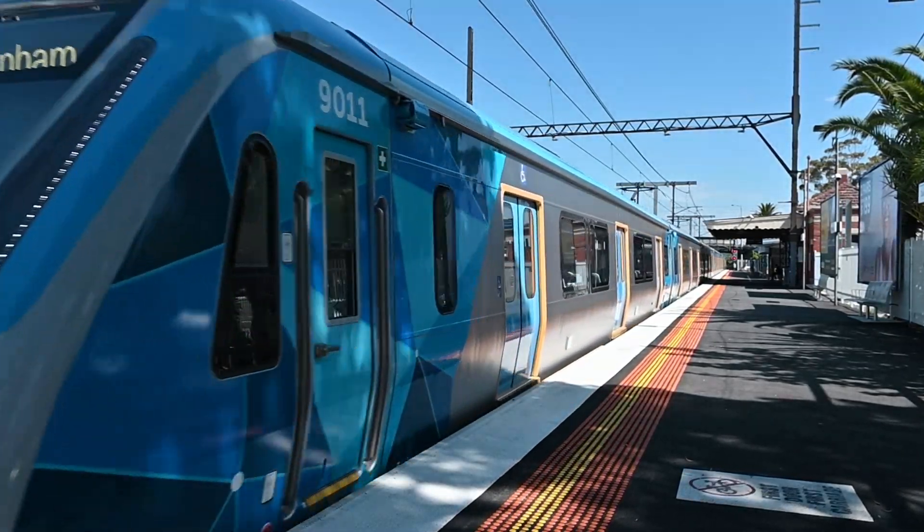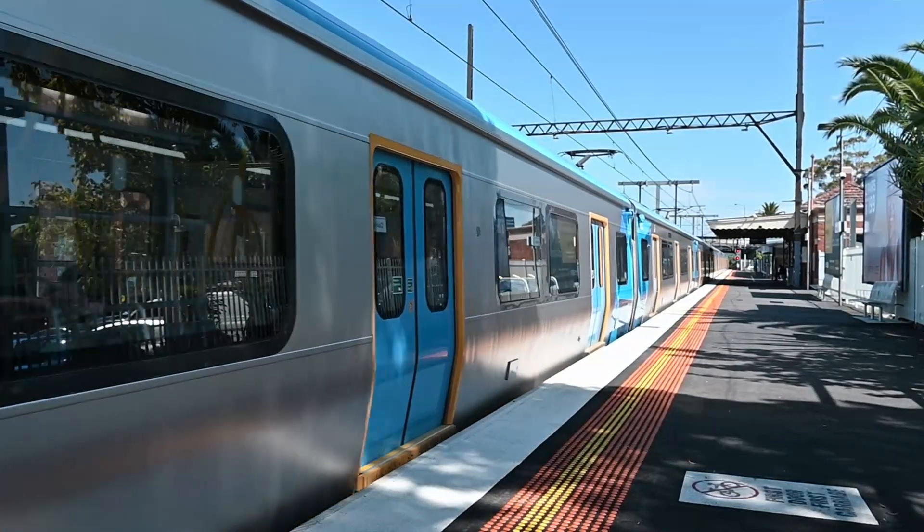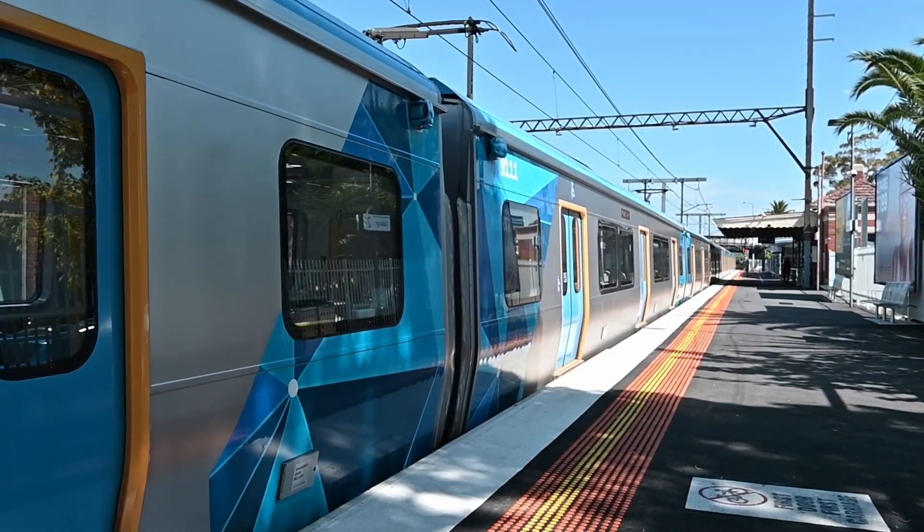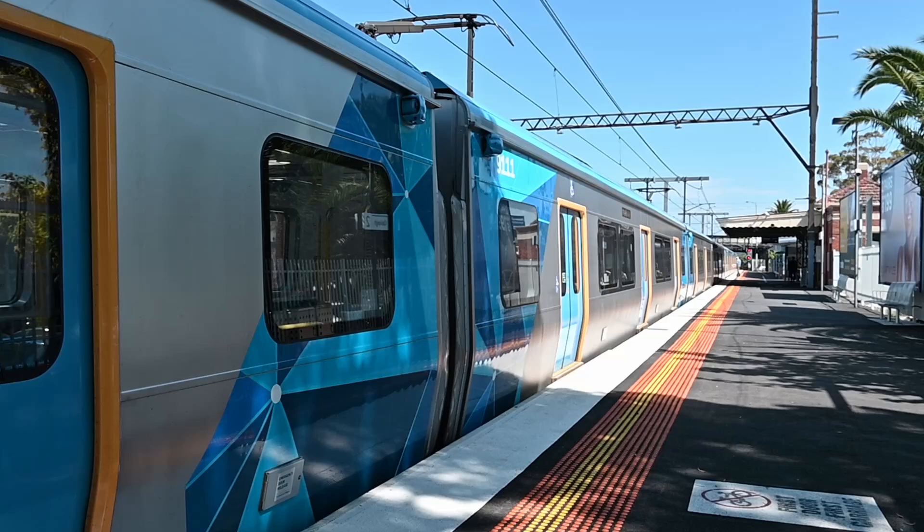By late 1888 there were seven new estates advertised with names like Oakley Park, the township of Oakley, Oakley Hill, Oakley Station and the Gem of Oakley which boasted 62 mansion sites.